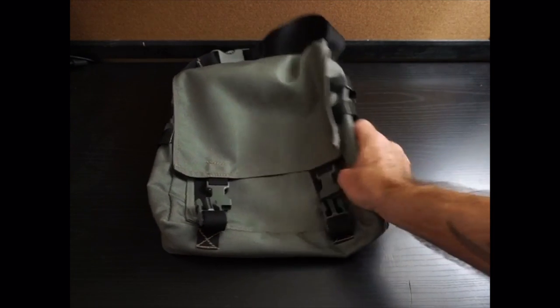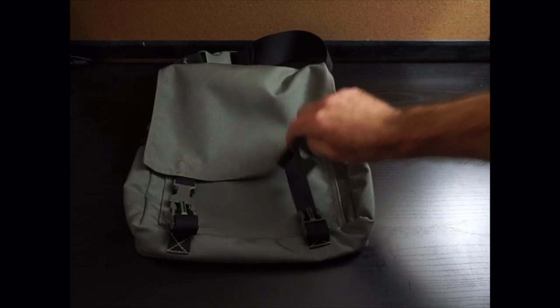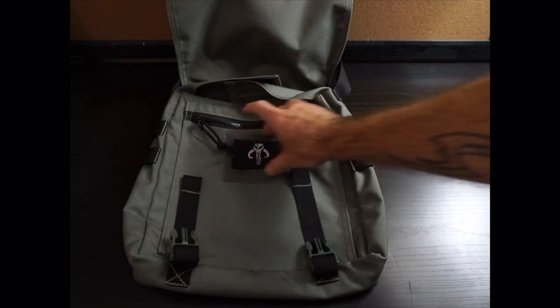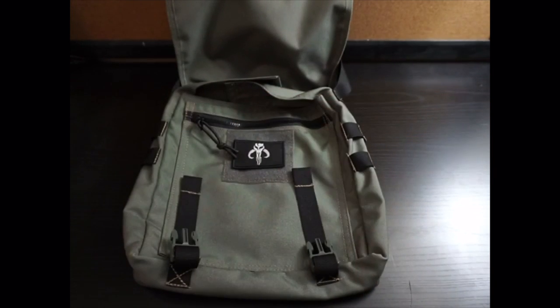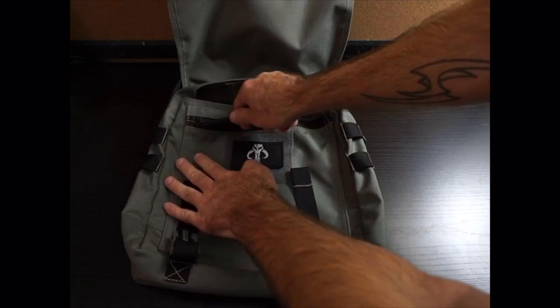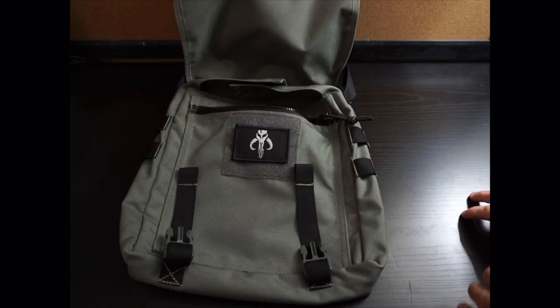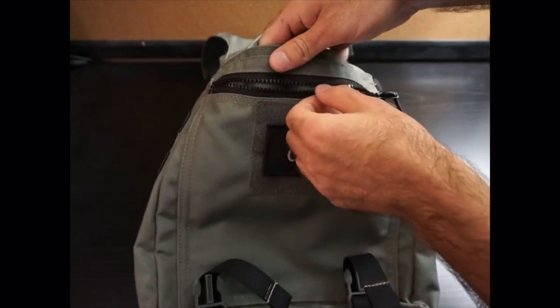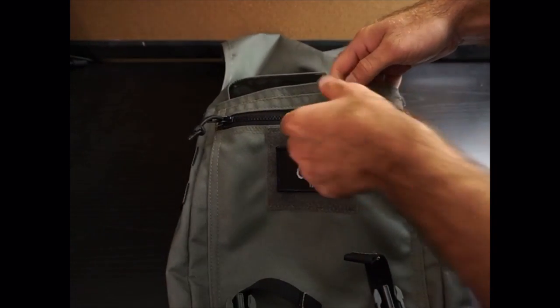It has a large strap with a velcro keeper so you can roll up the extra slack. It has a double buckle closure and some MOLLE strapping on the side. I have a Rothco lightweight water bottle carrier coming, which will let me attach a Nalgene on the side — I think that's a great idea. When you open it up there's a velcro panel where you can put whatever patch you want. I also put some shock cord through the zipper pull to make it easier to open.